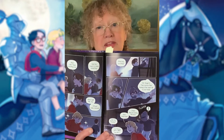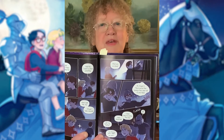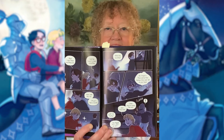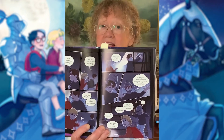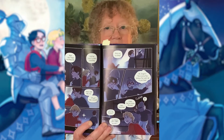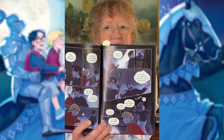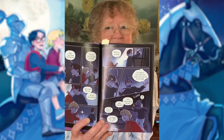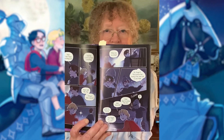And here in the story — if you're maybe familiar with The Knight at Dawn — Jack and Annie have found themselves in a castle, a medieval castle from about a thousand years ago. They are lost in the castle, and they hope nobody finds them. But they find themselves in the armory room, and the first thing Jack wants to do is try on a helmet.